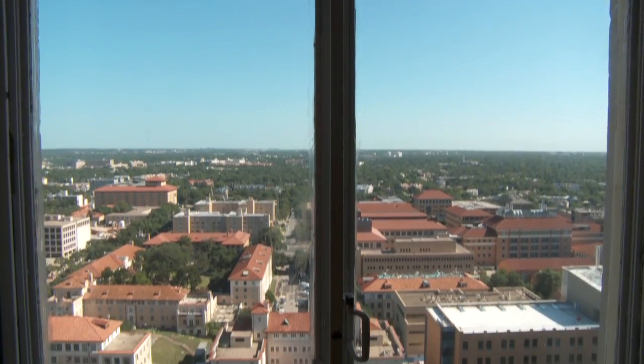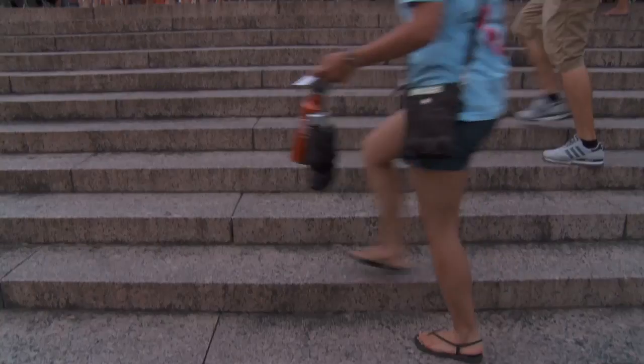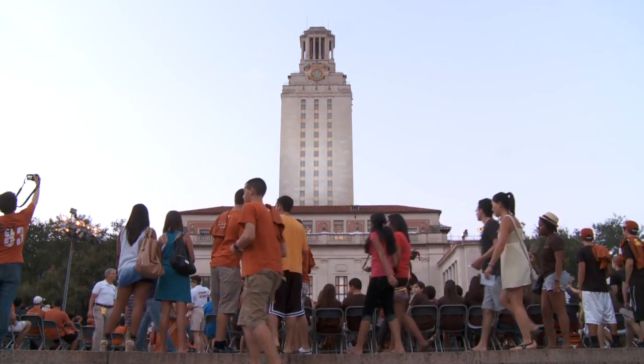But a majority of the buildings on the original 40-acre campus are more than 70 years old. Think of the number of generations of students that have been through this place and formed almost a physical attachment to their environment.